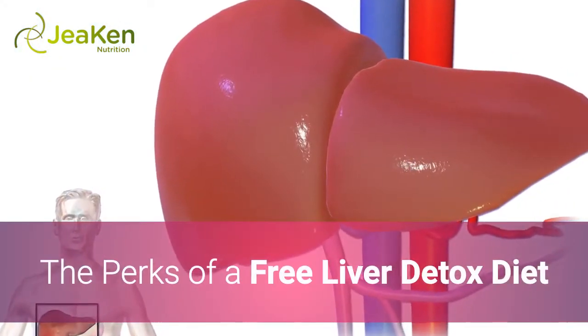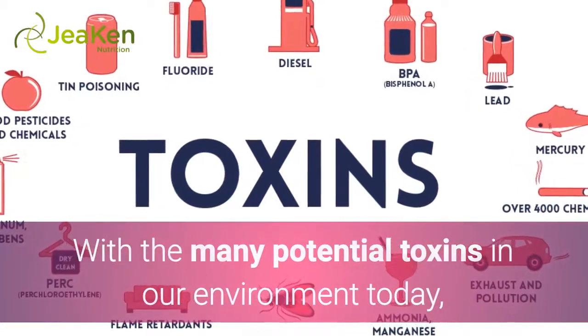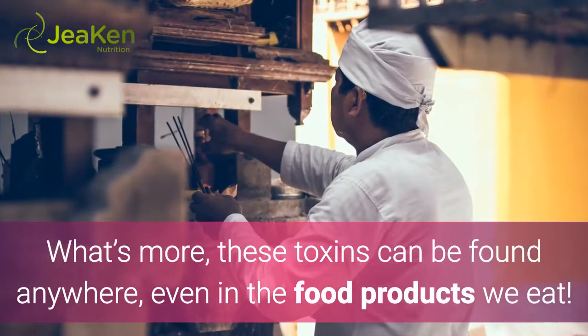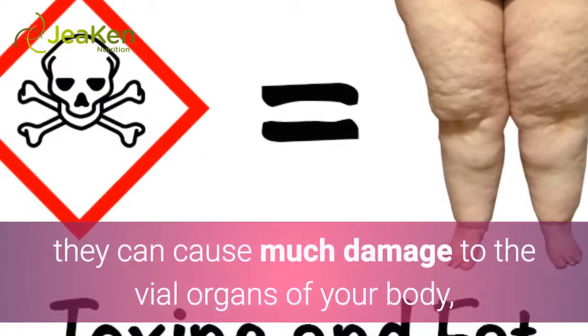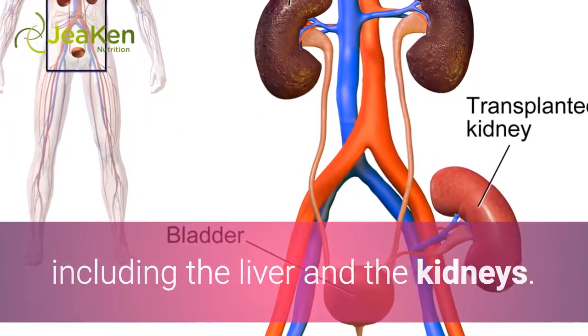The Perks of a Free Liver Detox Diet. With the many potential toxins in our environment today, it would not be a surprise for anyone to have any of these in their bodies. What's more, these toxins can be found anywhere, even in the food products we eat. And if you do not get rid of these toxins out of your system, they can cause much damage to the vital organs of your body, including the liver and the kidneys.